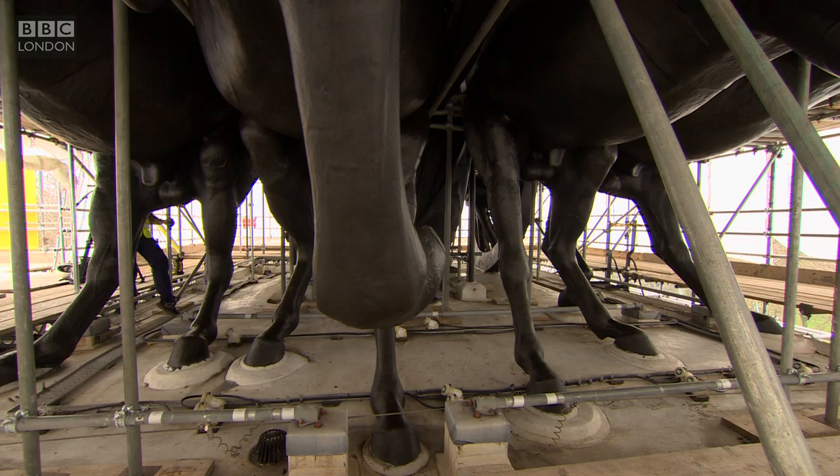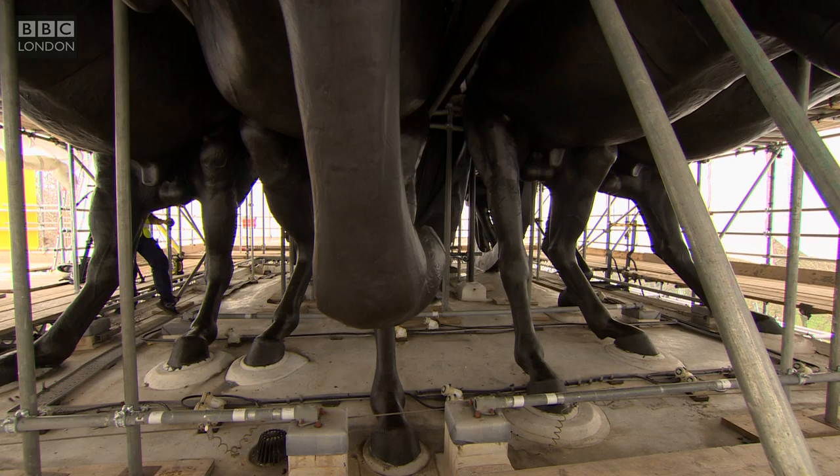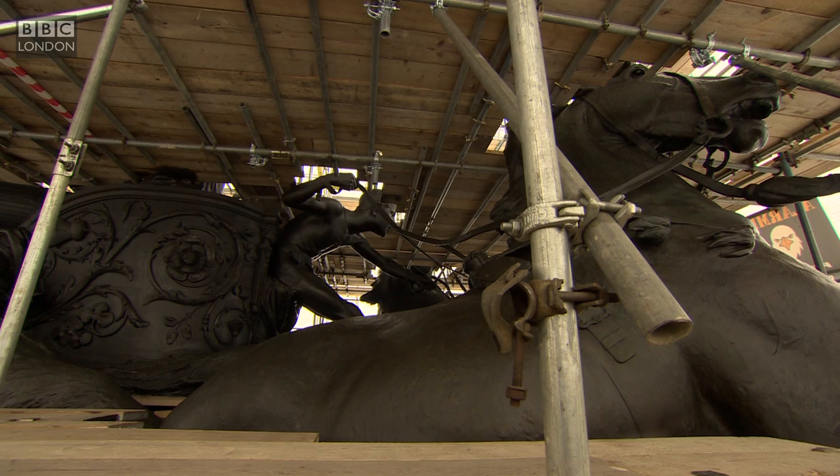The chariot, led by four horses — it's an image of war with a classical figure of Peace descending upon it. The idea is peace overcomes war.